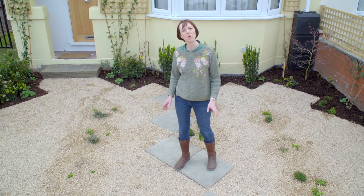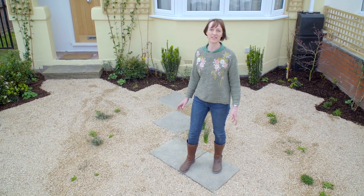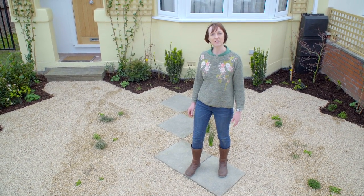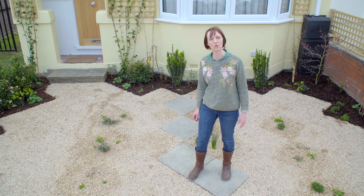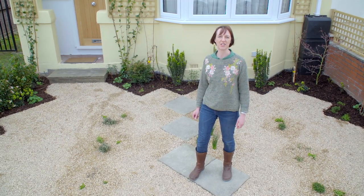If you'd like to learn more about the RHS's Greening Grey Britain campaign, get ideas on transforming your front garden, and pledge to make a change, visit rhs.org.uk/ggb.